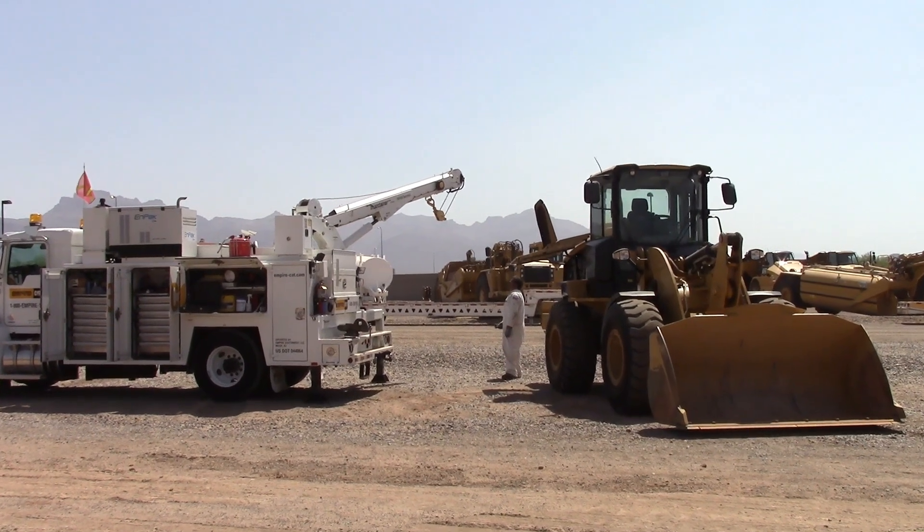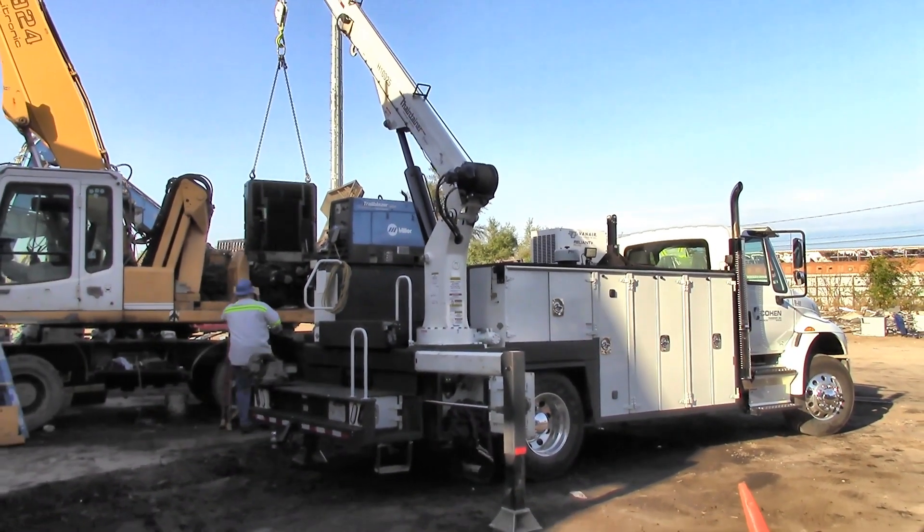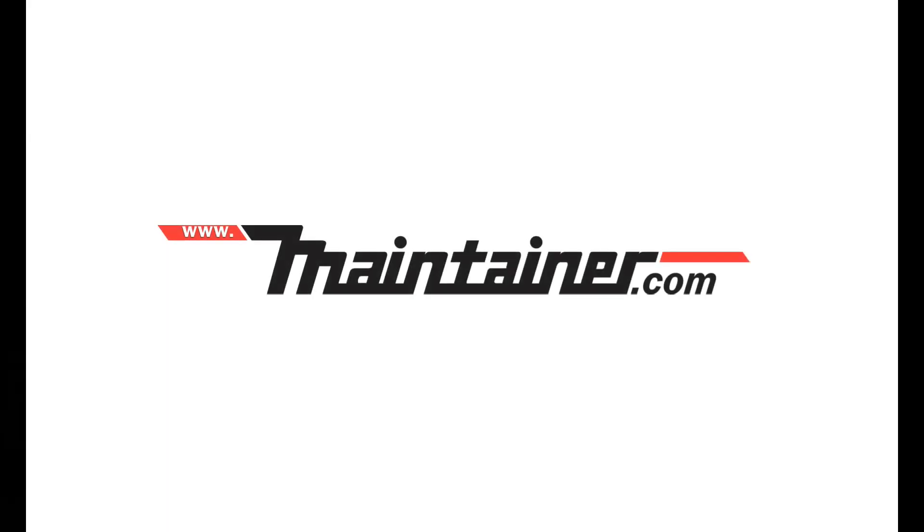Thanks for taking the time to learn about Maintainer, our products and our people. We appreciate our loyal customers and we look forward to visiting with you about your service truck needs soon. Learn more at www.maintainer.com.